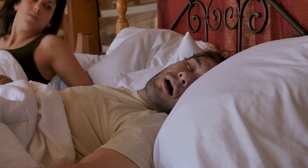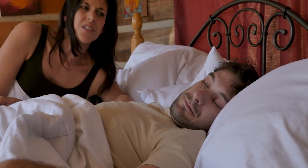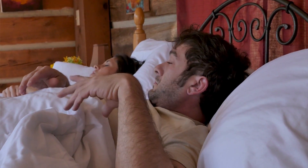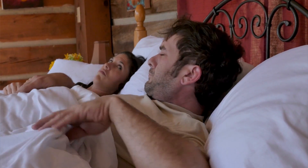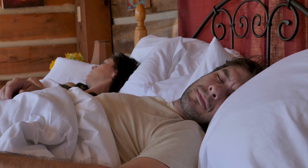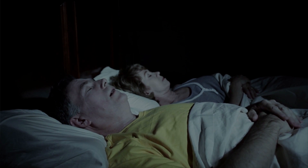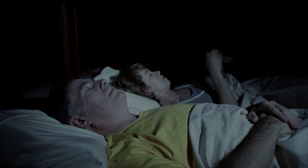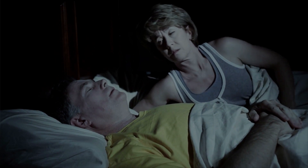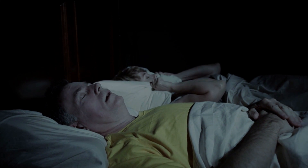These breathing interruptions usually occur a minimum of five times each hour. In more extreme cases, people are waking up even more frequently — even every few minutes. The reason they are waking up is because their brain is not getting enough oxygen, so they wake up briefly to get that oxygen and then go back to sleep.